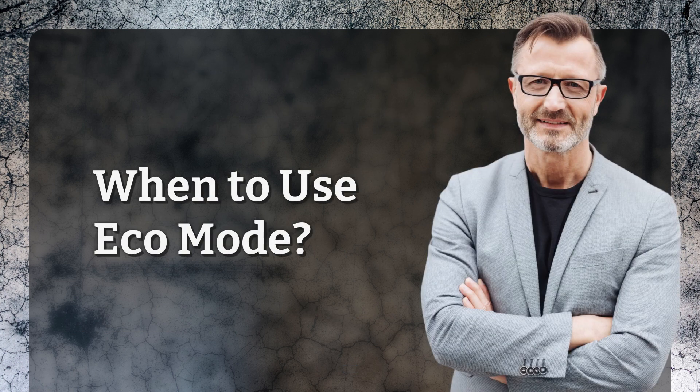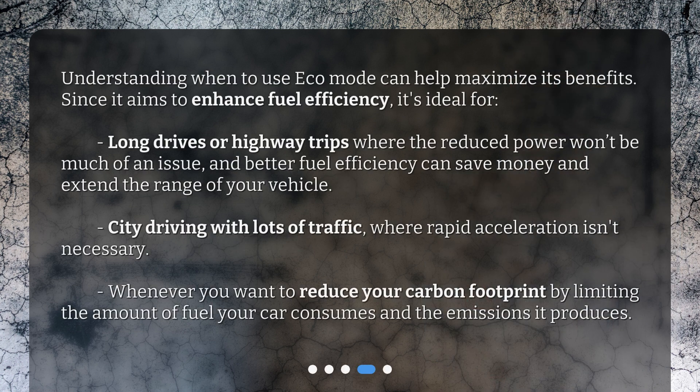When to use Eco Mode? Understanding when to use Eco Mode can help maximize its benefits. Since it aims to enhance fuel efficiency, it's ideal for long drives or highway trips where the reduced power won't be much of an issue, and better fuel efficiency can save money and extend the range of your vehicle. It's also great for city driving with lots of traffic, where rapid acceleration isn't necessary, or whenever you want to reduce your carbon footprint by limiting the amount of fuel your car consumes and the emissions it produces.